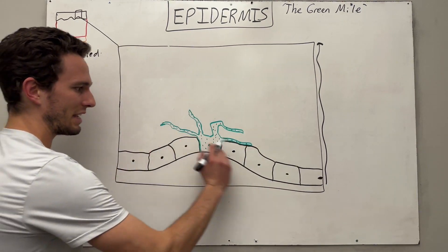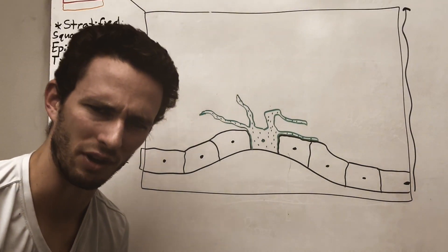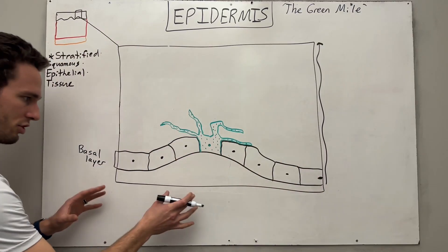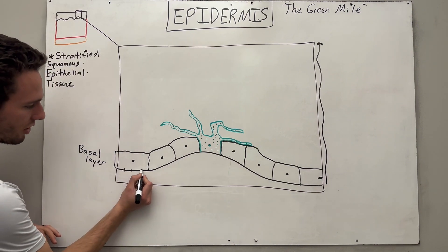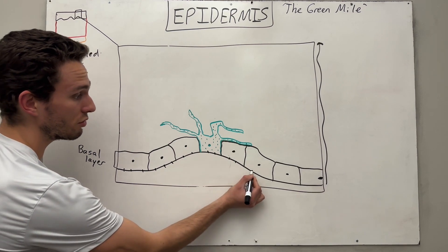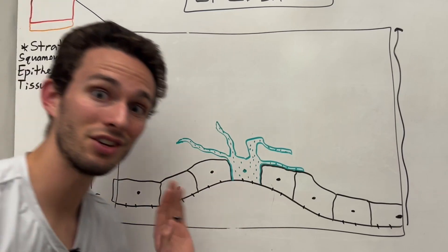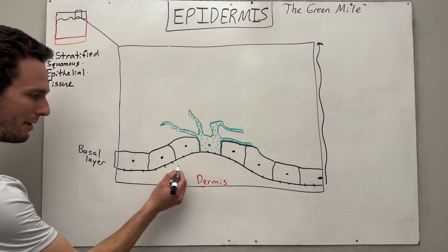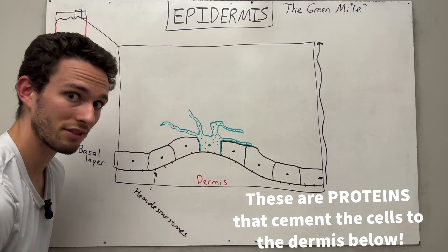So let's start first with the basal layer. These are cells on the bottom of the epidermis. These cells will be connected by proteins called hemidesmosomes, and they will be connected to underlying structures. What is right underneath the epidermal layer? Well, this is the dermis. And these hemidesmosomes are vitally important to keep these cells cemented to the connective tissue beneath.